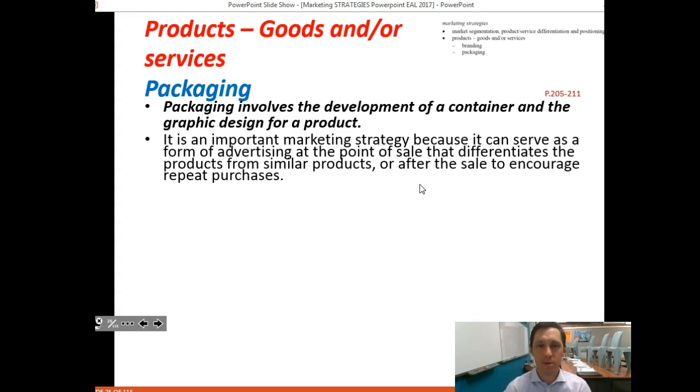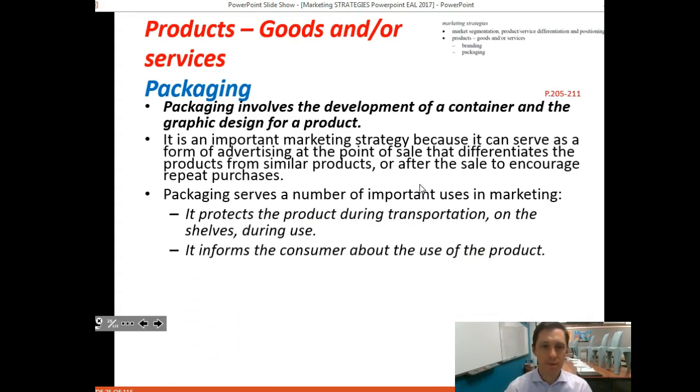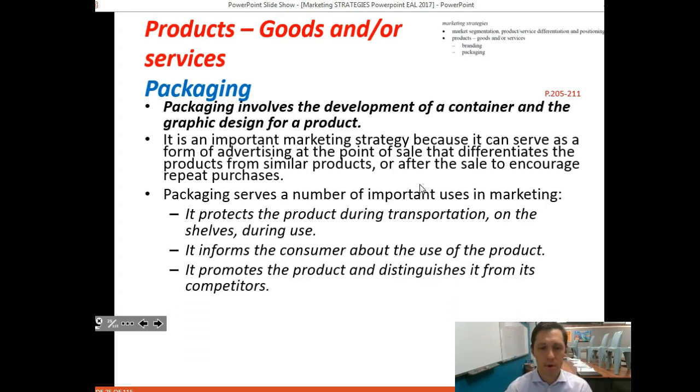Apple has really placed an emphasis on packaging as a way to differentiate their product from competitors. Packaging serves a number of purposes: it protects the product; it informs the consumer — you buy an Apple product and the logo on the white box tells you exactly what it is; and it promotes the product and distinguishes it from competitors.